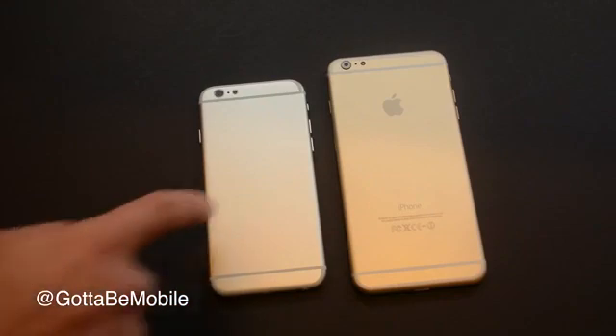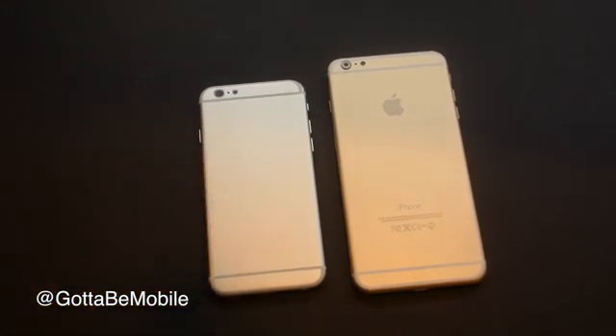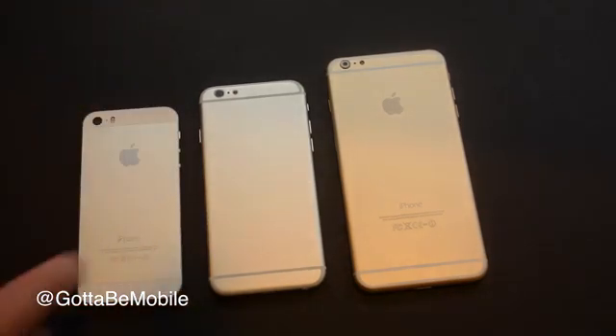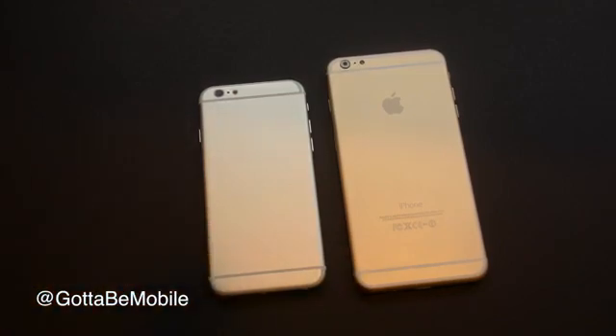One thing that could happen this year is we could see the 4.7-inch iPhone 6 arrive first, and a separate iPhone 6 release date for the larger iPhone 6 a little bit later. We're hearing that production got started later on the bigger iPhone 6, and it's a pretty drastic change from Apple's iPhone 5S — going from 4-inch to 4.7-inch and now 5.5-inch. So Apple is taking their time and getting that right, according to the rumors.